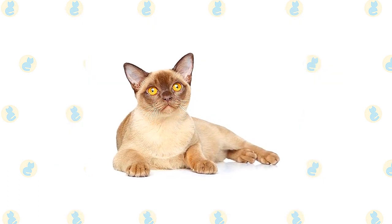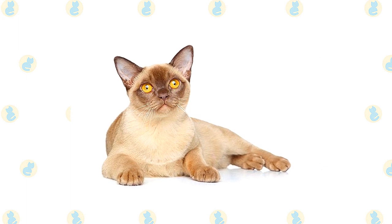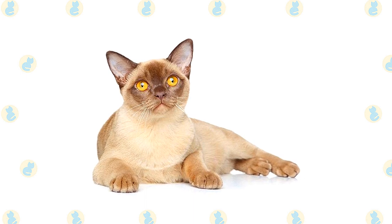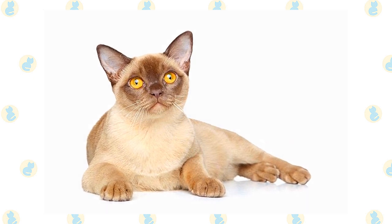If you are gone during the day, the Sphinx will enjoy having a friend in the form of another Sphinx, another cat, or even a dog. He likes the company and, equally important, he likes having someone to snuggle with so that he stays warm. He loves to be held, and you can expect him to sleep with you, most likely under the covers. Think of it as having a living hot water bottle.